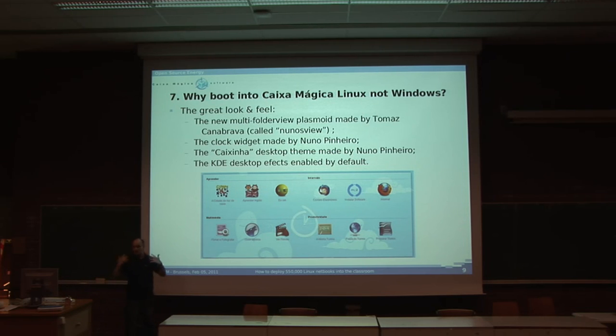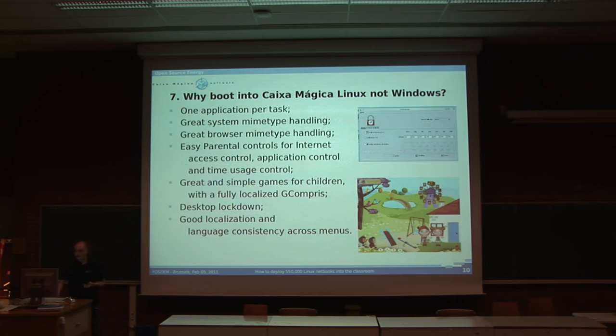So why would people want to boot into Caixa Mágica and not Windows? First, look and feel. There is a plasmoid by Tomás Canabrava which is a multi-folder view — it reads a folder, has desktop files in it, and just shows them. We have a clock widget that is actually running and integrated on the desktop. The second pointer is working. We have a theme made by Nuno Pinheiro, and we have KDE desktop effects enabled by default.